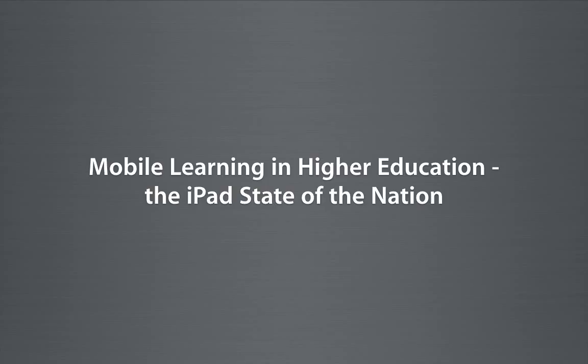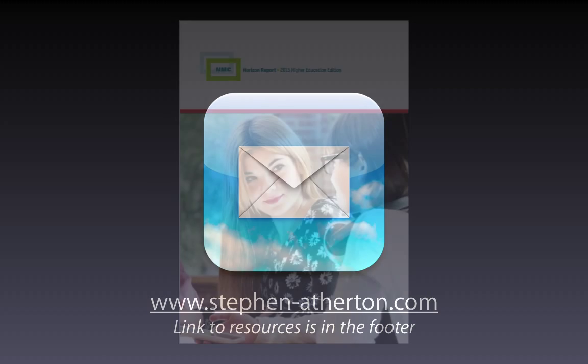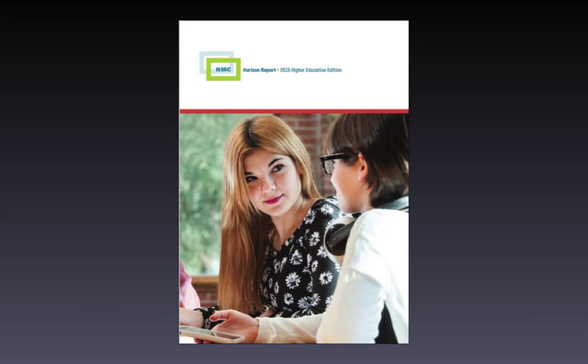Thanks for the opportunity to share time with you. This is a recording of the session delivered November 25th at KCL. Higher education and the iPad. There's so much to get through that I've got a website with a link to not only this recording but the primary research, case studies and some of the videos I'll be looking at. I spent a lot of time trying to look at the research to predict where technology might be taking us — educational technology.